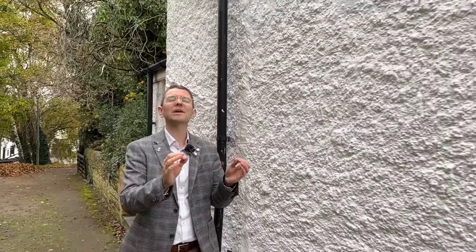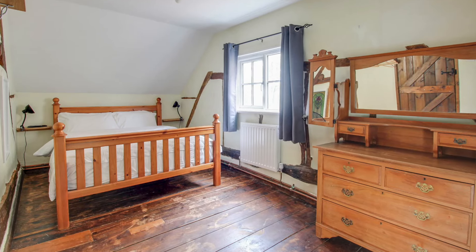Situated here in the beautiful village of Heath and Reach, this semi-detached cottage is Grade 2 listed, so it's absolutely beautiful and will be conserved for years ahead. Upstairs there's two massive bedrooms and downstairs there's two huge reception rooms as well as the kitchen.